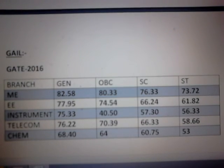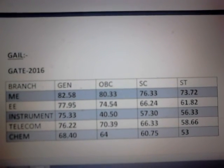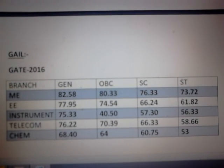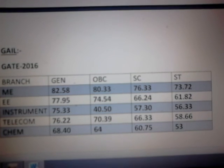The next PSU is GAIL. The branches allowed in GAIL are mechanical engineering, electrical engineering, instrumentation engineering, telecommunication engineering, and chemical engineering. These are the respective cutoffs in all categories, as shown on the screen.